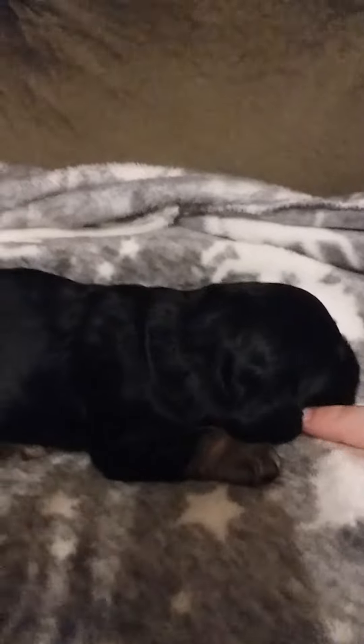Naptime. Bedtime — move your hand. Her back paws at the same — whoops. I'm not a professional videographer.